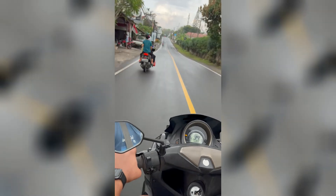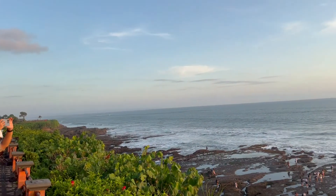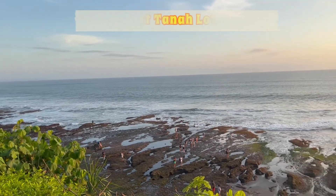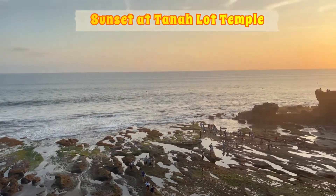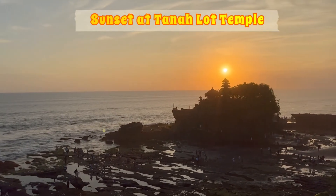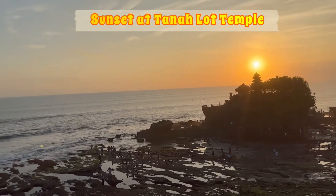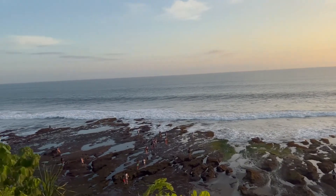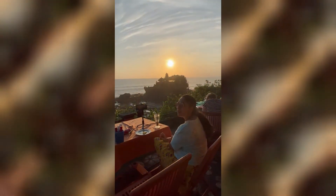As evening was approaching, we decided to go to Tanah Lot Temple, which is one of the most beautiful spots for sunset. It has a beach as well as restaurants on the cliff. We roamed around the beach first and then sat at a cliff restaurant from where the sunset spot was clearly visible. Just order a few things to make a bill of 300 to 400 Indian rupees and you can peacefully watch the sunset from there for two to three hours.